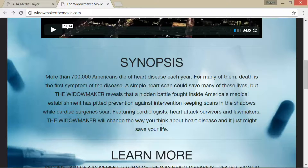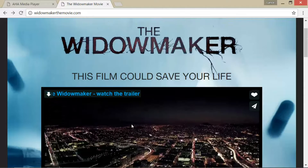Featuring cardiologists, heart attack survivors, and lawmakers, The Widowmaker will change the way you think about heart disease, and it may just save your life. This is really near and dear to me because my mom actually had triple bypass surgery. There's a great TED Talk where Dean Ornish says only 2% of bypass surgeries actually save lives. And as Dr. Esselstyn says, this is definitely a paper dragon — he focuses on what we eat, so diet and lifestyle is going to be very important.